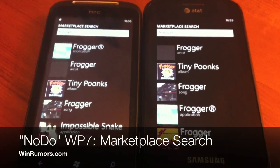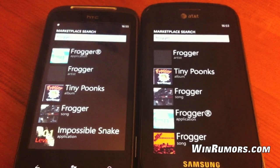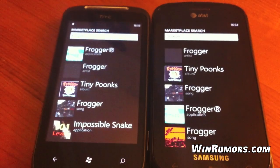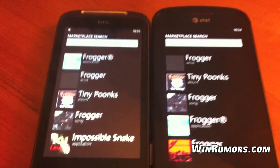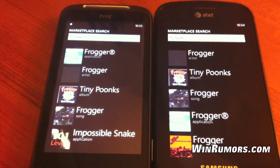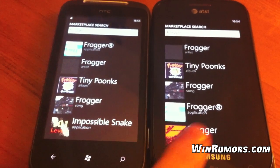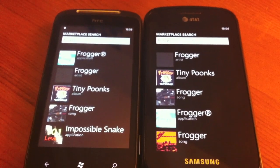The third feature of Microsoft's Nodo update is the improved marketplace search. You can see the Nodo on the left here and the standard RTM build on the right. When you search for an application like Frogger, the game, you'll get it surfaced to the actual top of your results rather than third one down. So it's a little bit better for searching for applications.